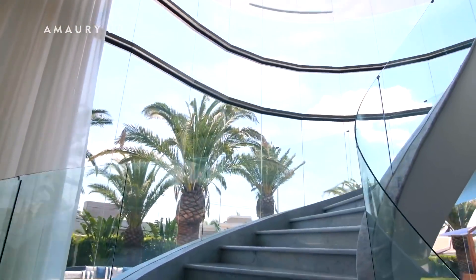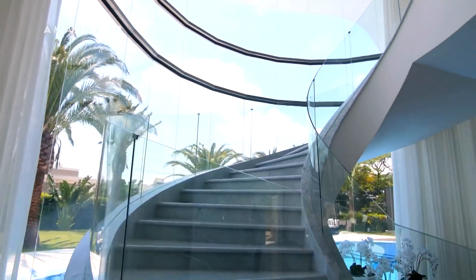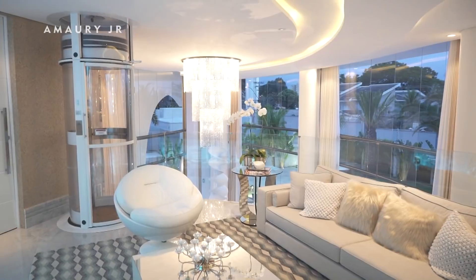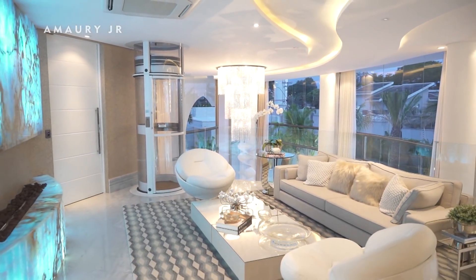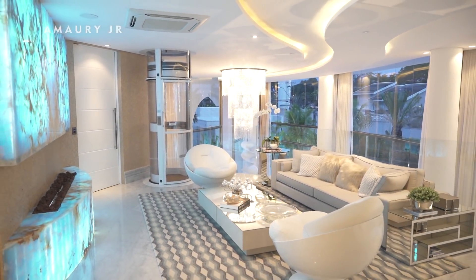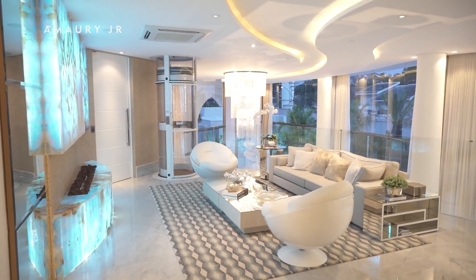As we pass through this architectural promenade with its beautiful staircase, we arrive at the mezzanine area, where you can also observe the plaster work — very characteristic of our studio.